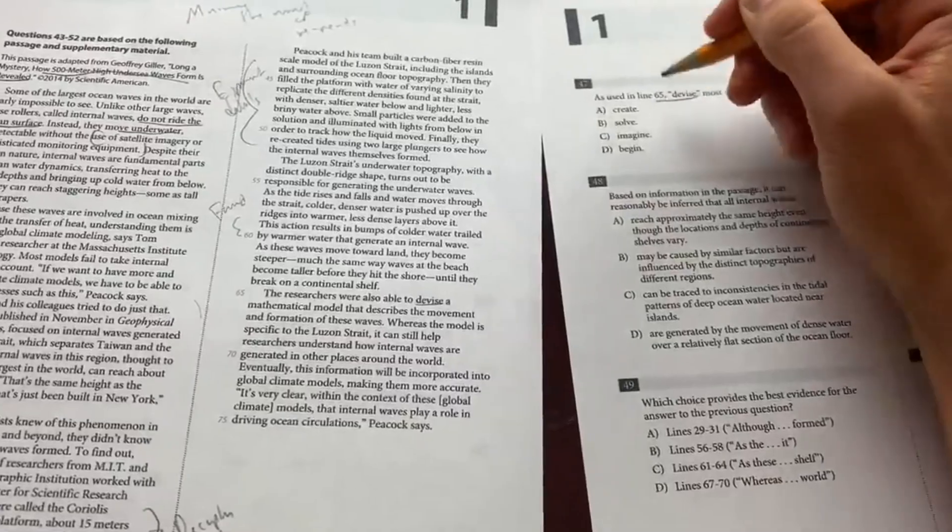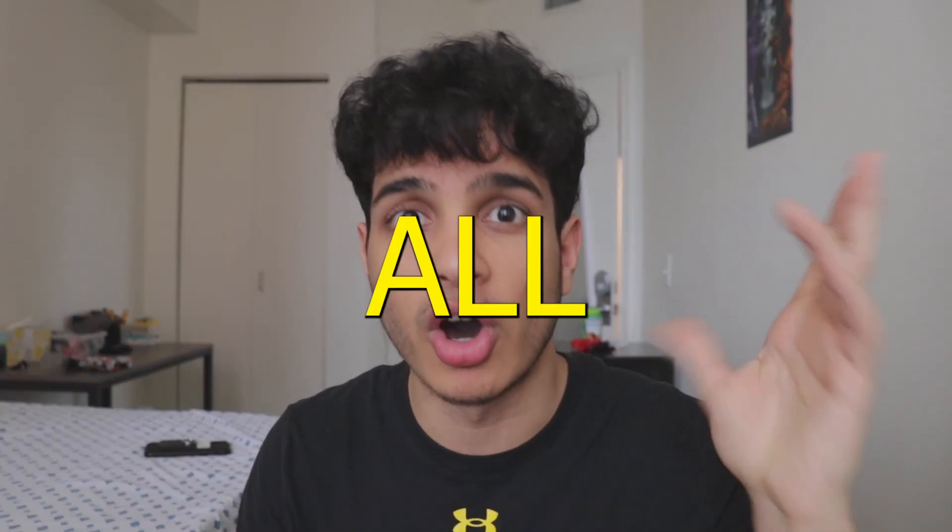Read the questions first, highlight all the vocabulary questions — like 'what does this word mean in line 69?' — then go to line 69 and underline the word. So when you read the passage for the first time and come across that word, you can answer the question right there and then. You don't have to go back later and reread the surrounding sentences. It would really suck to finish reading and then see a question referencing line 69 and have to flip back through pages you already read.